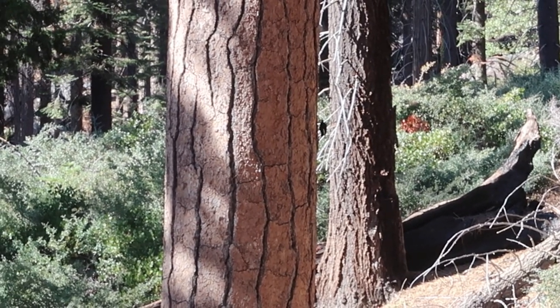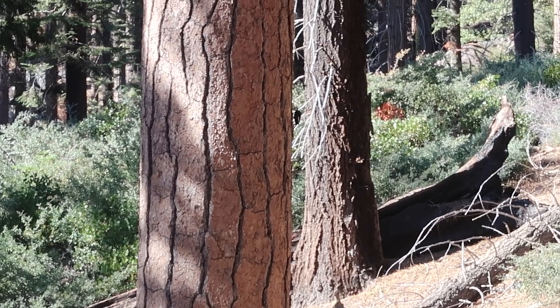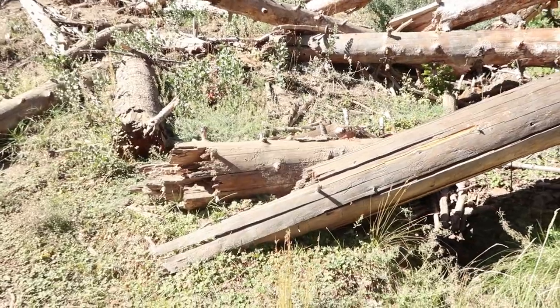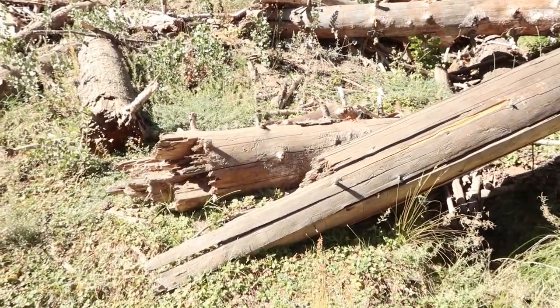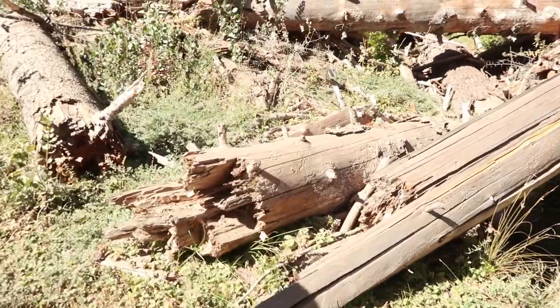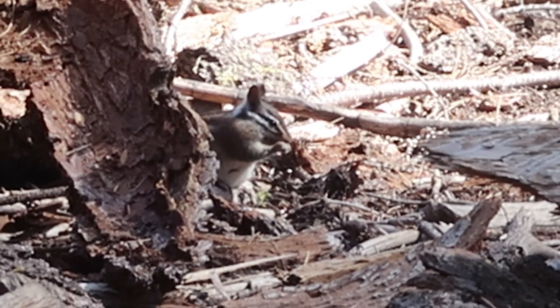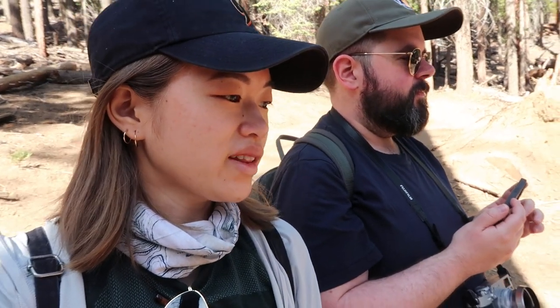It's a woodpecker! Oh my god, it has an acorn in its mouth - it put it in its little hidey hole for winter. It's funny - we stopped here to look at some chipmunks and squirrels and so many Europeans and Americans just walked past without a care in the world, but we're so excited. We're back in the car, it's 2:30 so we've still got some sunlight left in the day.